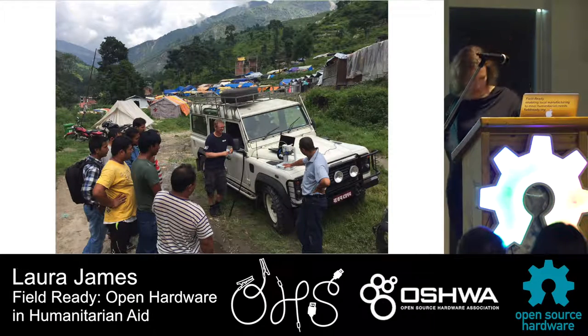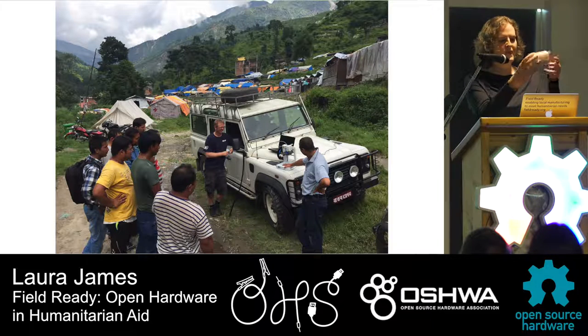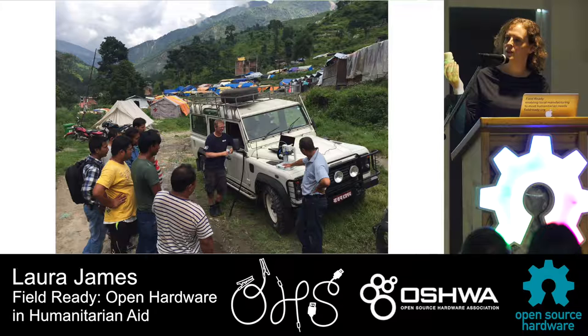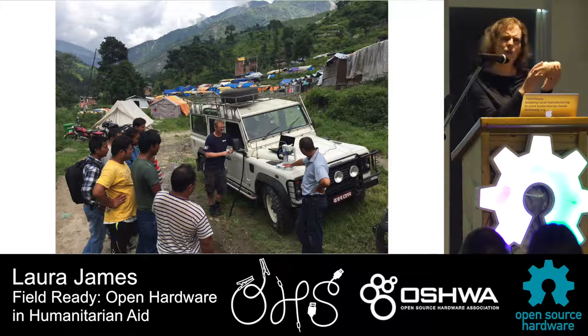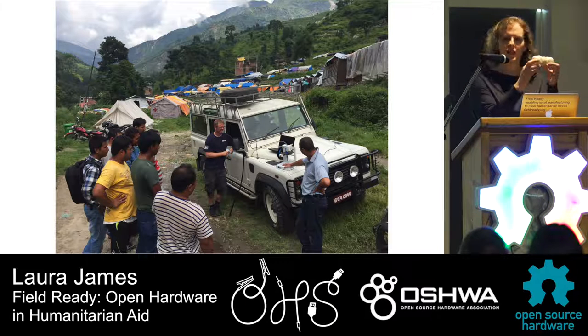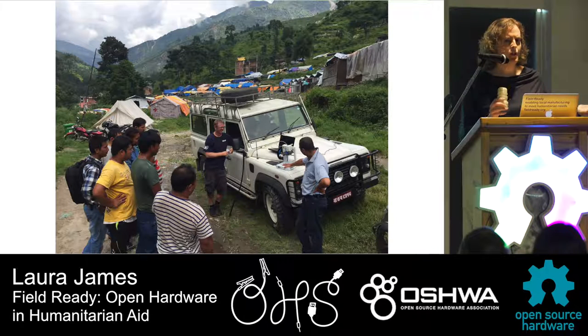Even something like a pipe fitting can be useful. We've made these in Nepal. It's a simple item, but you still have to think about whether it will hold the pressure of the water — is this plastic okay? If there's drinking water sitting in the pipe for a while, is it going to leach any toxic chemicals? So we do a risk assessment.